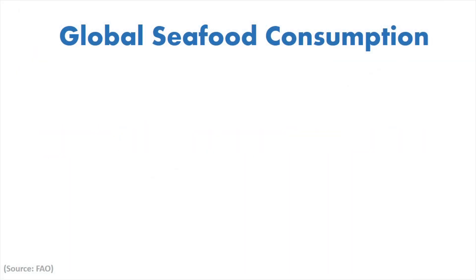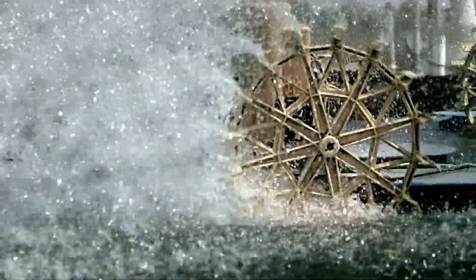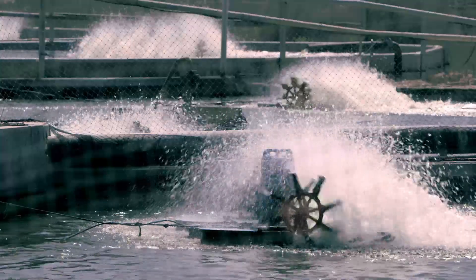To meet global demand, production must increase by an additional 50 million tons by 2030. The only way for aquaculture to meet the demand is through intensification — that is, producing more fish per unit of area and water.